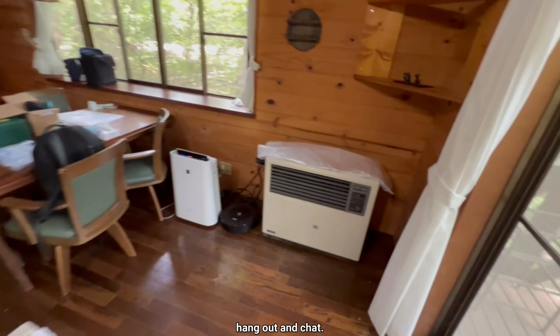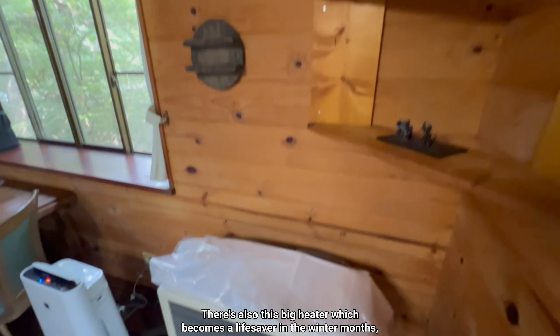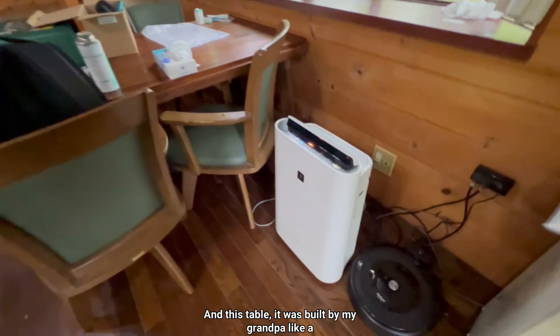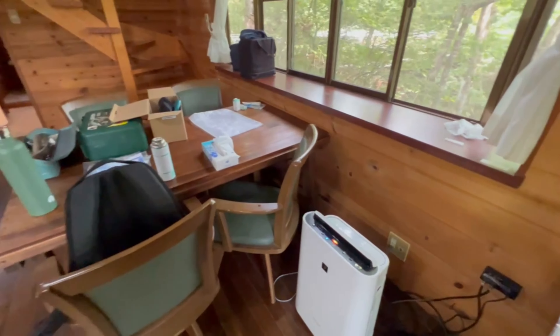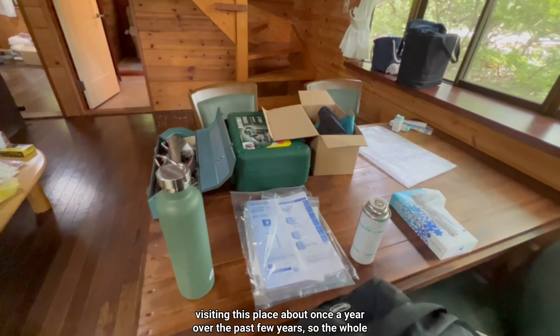Let's take a look at the living areas. This is where we'd usually sit down for meals or just hang out and chat. There's also this big heater, which becomes a lifesaver in the winter, keeping the whole space nice and warm. And this table was built by my grandpa about a decade ago, and it's still looking beautiful.